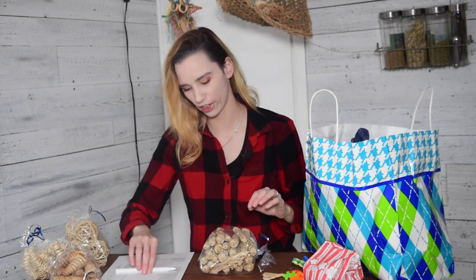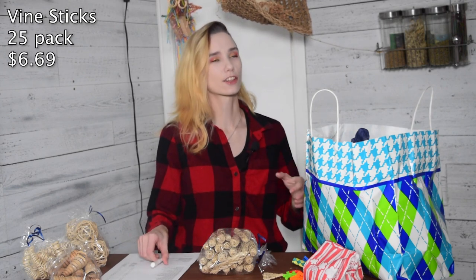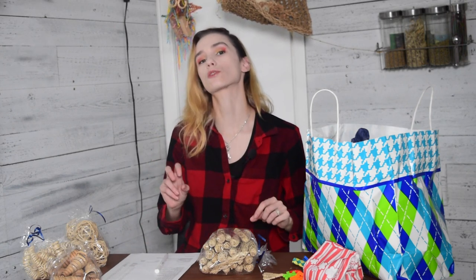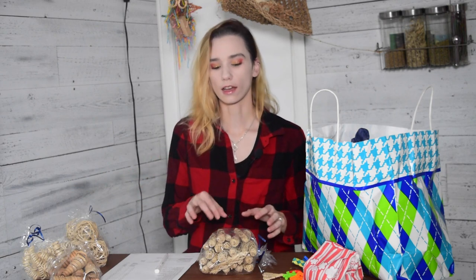These were called vine sticks on the website and they are in a 25 pack. That's another thing I really enjoy — you can either purchase toys individually to just try a couple things, or buy them in bulk with varieties of five, 25, 50, a hundred or more depending on the part. For the pack of 25 vine sticks it was $6.69, which is absolutely not bad at all. I use these to add texture, and they also add a nice perching area. Mia has a sideways foot so she doesn't always perch the best, and I like to give her somewhere nice to sit on the toy so she's not having to hang upside down.